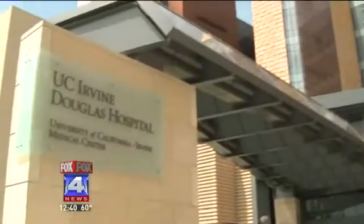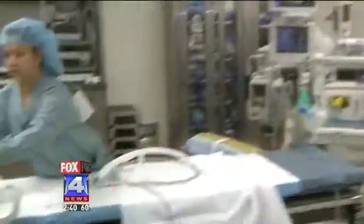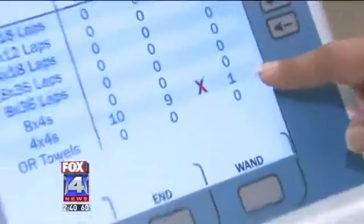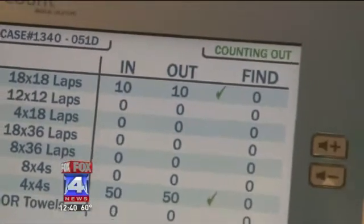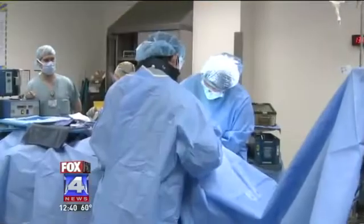UC Irvine Medical Center was one of the first in the nation to adopt the new system. Now relying on technology that really counts — we know how many sponges went into the patient, and at the end of the surgery, we can account for every sponge that's removed from the patient.